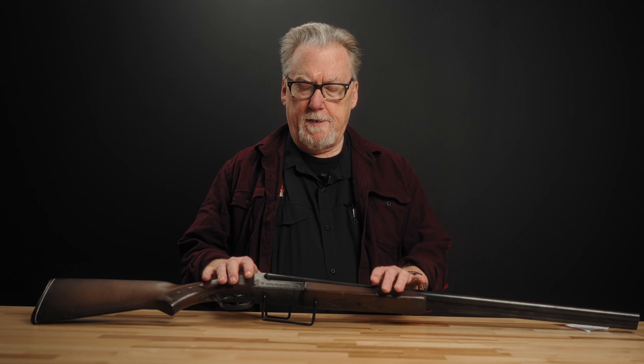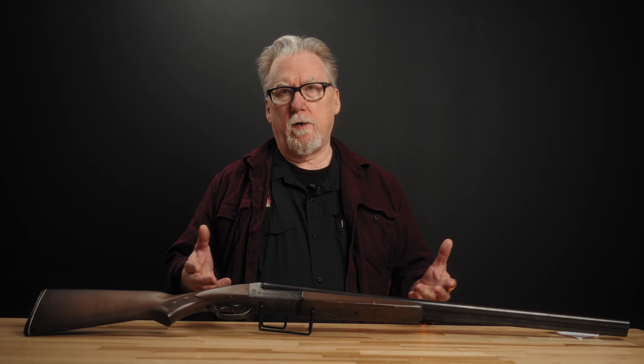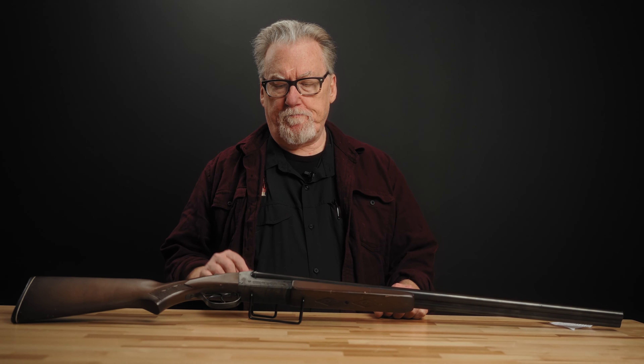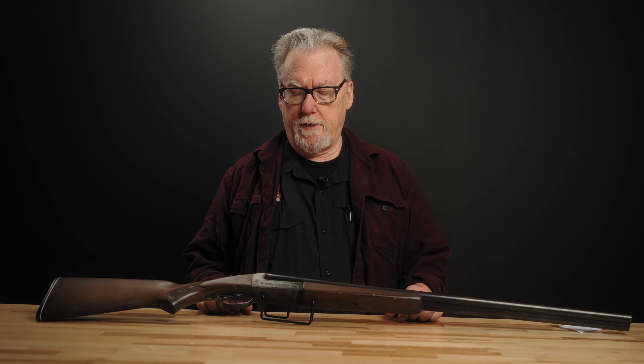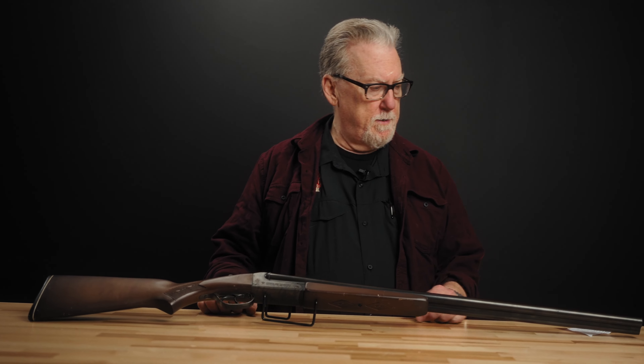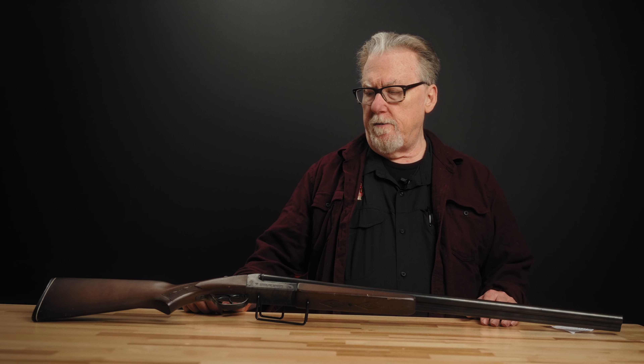In 1920 or the early twenties, we start seeing this basic box lock action with a marking of Model 5000. You'll also see that using the Springfield brand name, and there's some confusion there because people fairly regularly think they have a Springfield Armory 12-gauge shotgun, and they don't. The Springfield Armory we know today is relatively recent and has nothing to do with the U.S. Armory from the 1800s. That Springfield was a brand name used on hardware store and chain store type gun contracts. You'll see them marked 5000 and 5100 — I think the 5100s are around 1931 — and then around 1940, that all coalesced into the Stevens 311.